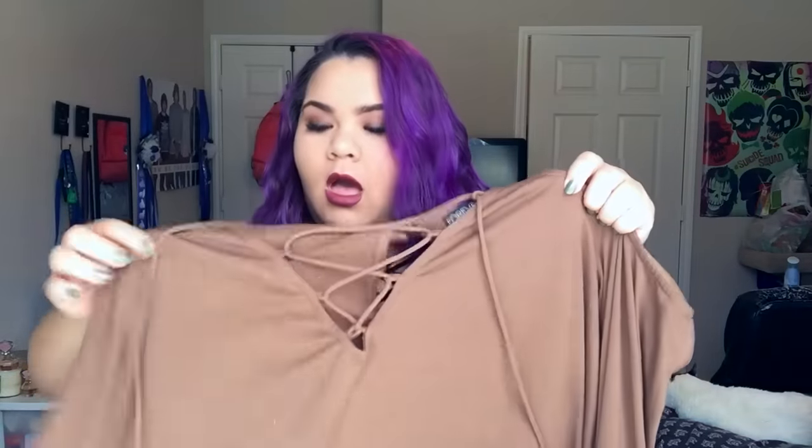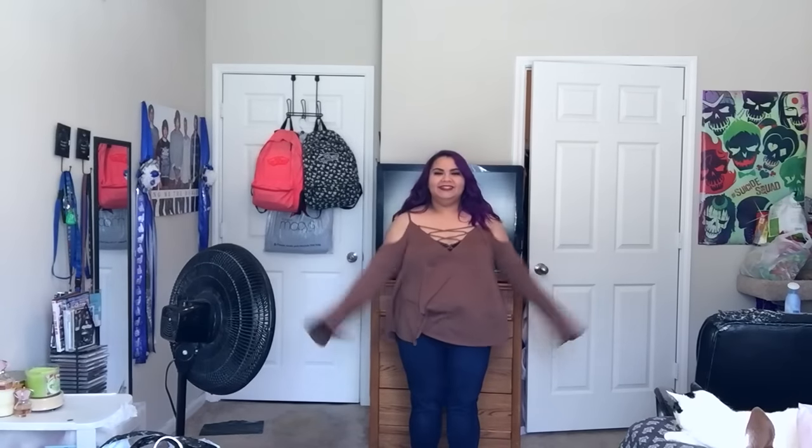I have two bags from Forever 21 — someone stop me, please. I just went in there yesterday or the day before and wanted to buy everything, so I need to stay out. You might have seen this shirt in a couple of my photos if you follow my Instagram or Snapchat — this off-the-shoulder, peekaboo lacy blouse top. I wore it on Christmas. It's super cute, I believe $19.90.